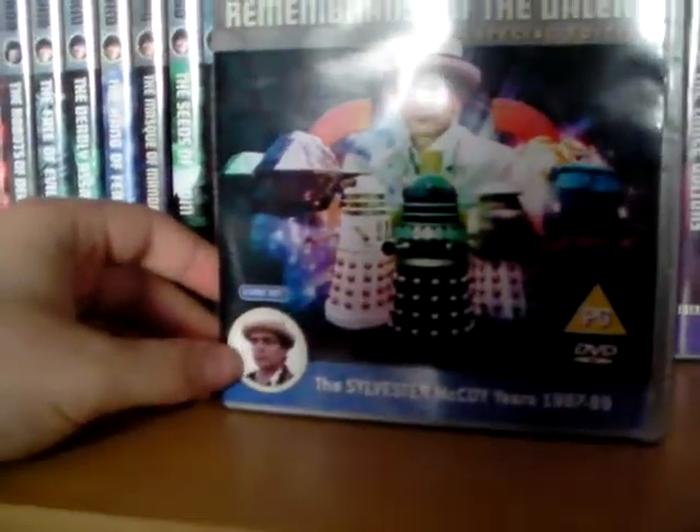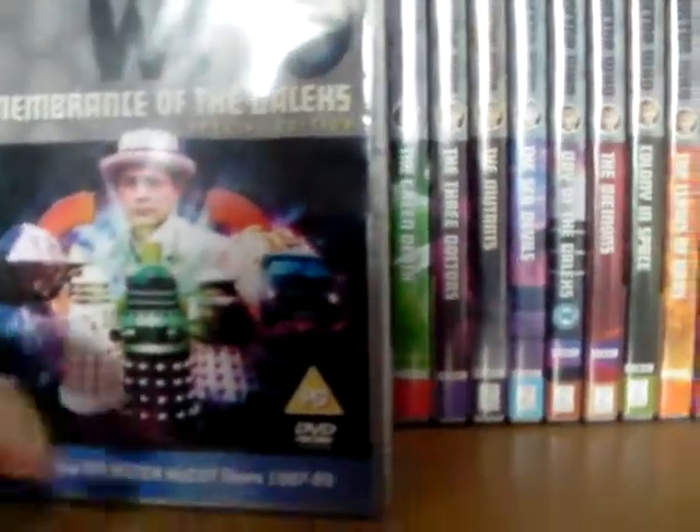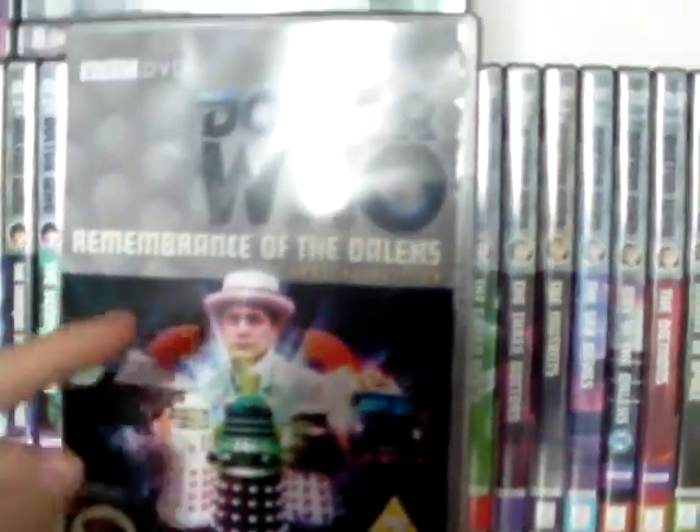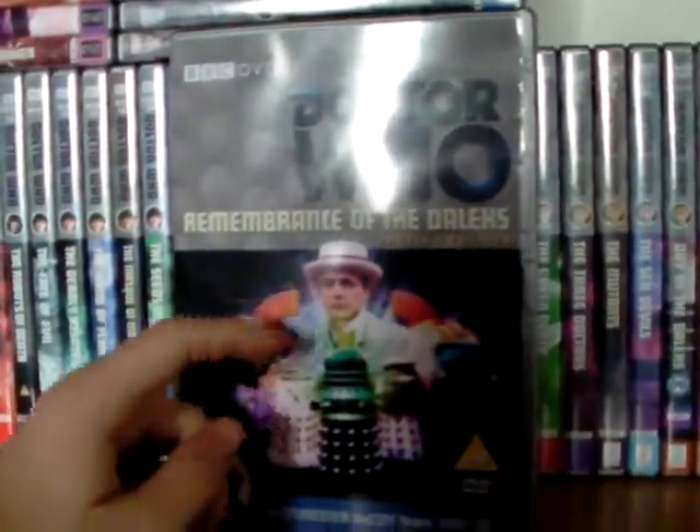You've got Sylvester McCoy there in the bubble. Sylvester McCoy years 1987 to 1989, PG, two discs. This is the special edition as well, which comes with way better, more significant artwork of Sylvester McCoy.